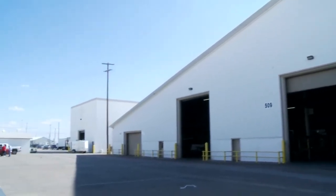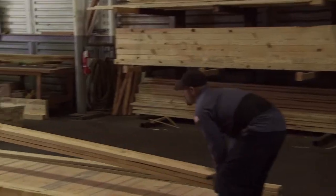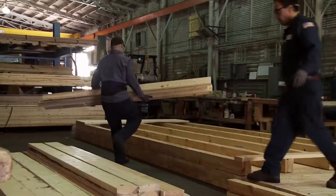Our crating professionals ensure every piece of gear is protected and ready for safe delivery at its final destination.